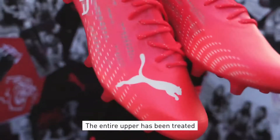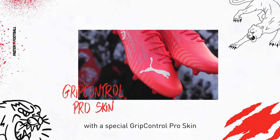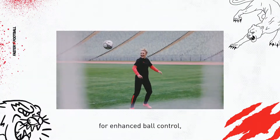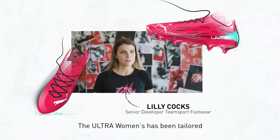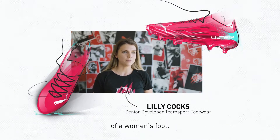The entire upper has been treated with a special GripControl Pro skin for enhanced ball control while running at top speed. The Ultra Women's has been tailored to match the anatomical shape of a women's foot.